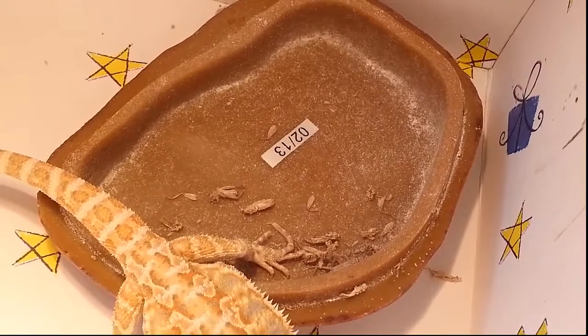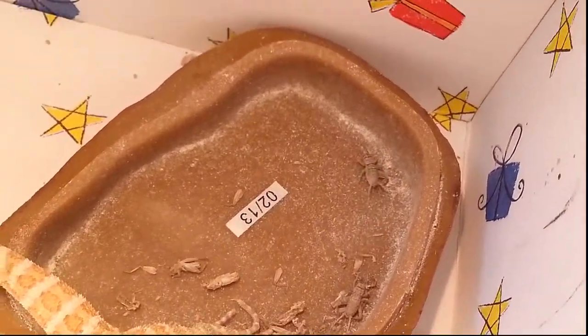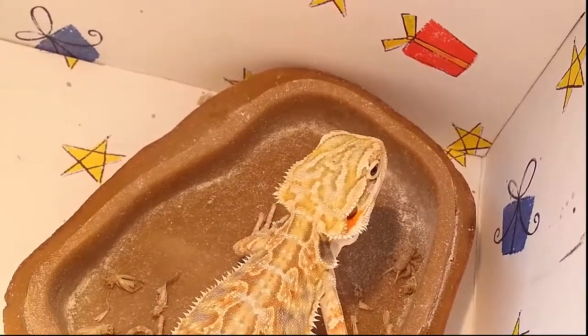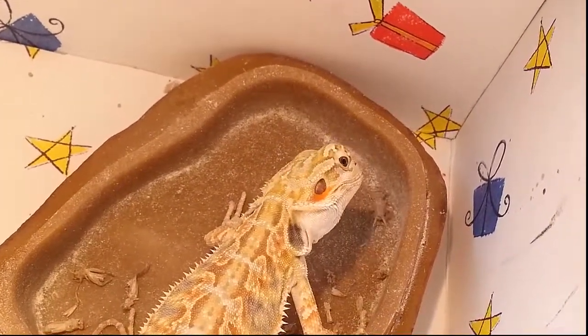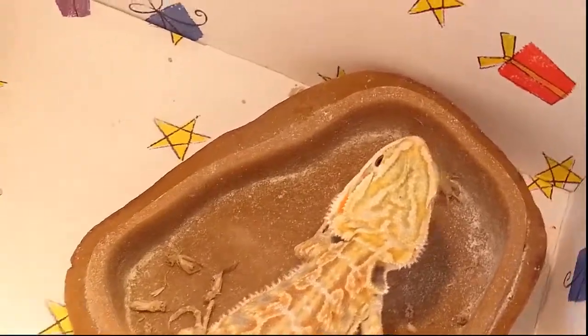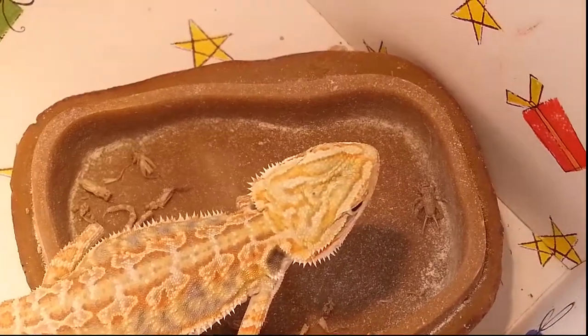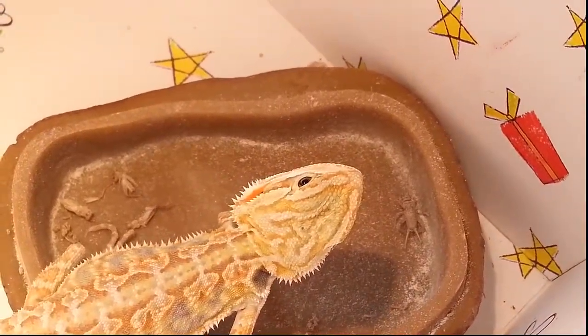Shout out goes to Dramatic Dragons and Tom Dwarf and his wife — they're just awesome people with awesome dragons. I couldn't be more happy with the bearded dragon I got from them. I'd love to do business with them in the future if I end up becoming a bearded dragon freak with tons and tons of dragons. I will buy from you guys again, Dramatic Dragons — you guys are awesome.